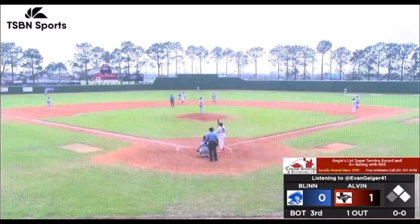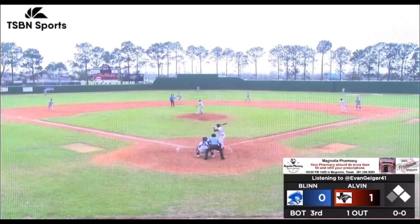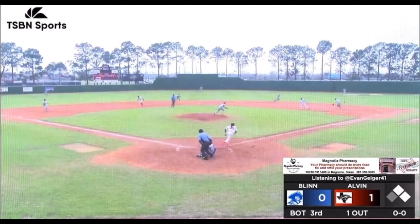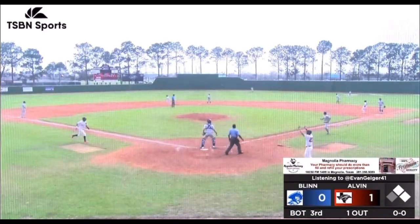Tied for first in home runs, tied for first in doubles and triples, tied for first in RBIs. And this is on the ground — first baseman can't get it, second baseman can't get it. Daylin with a single, Guevaro will score.